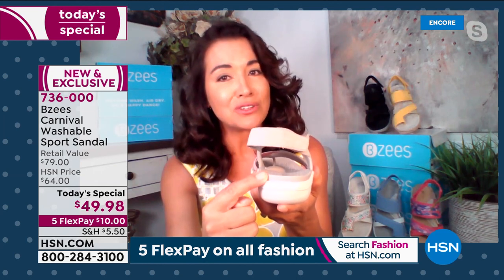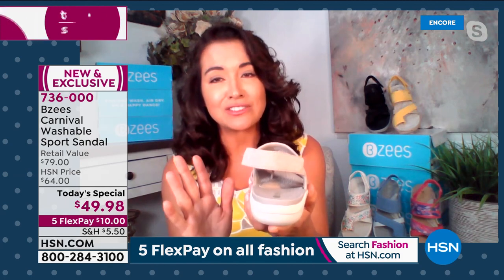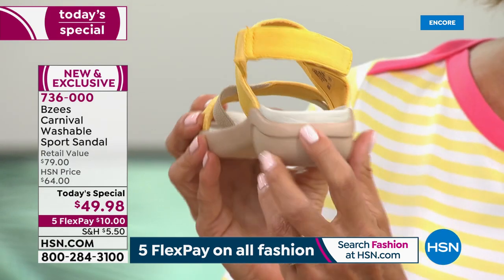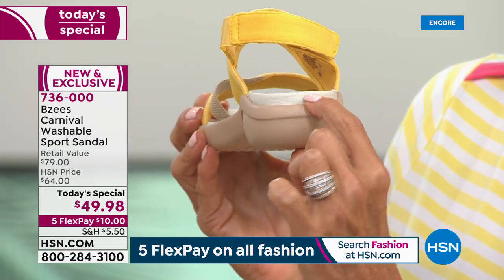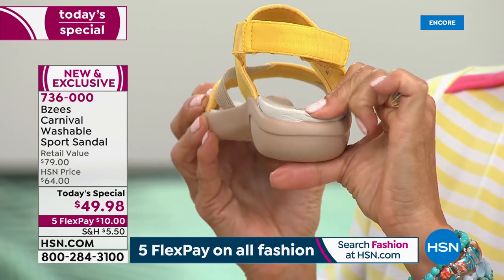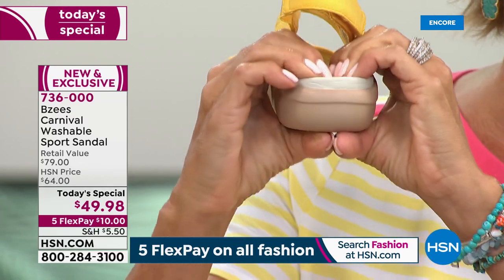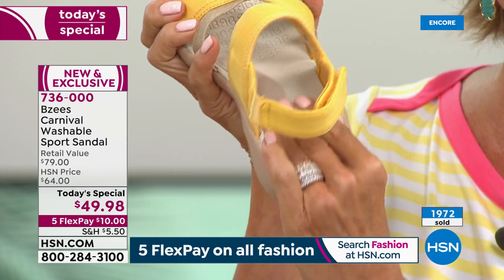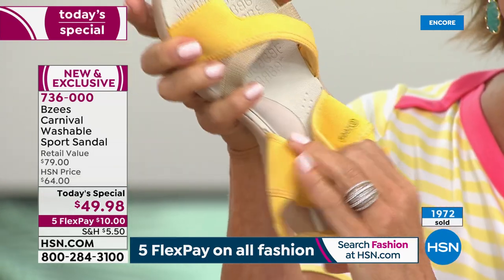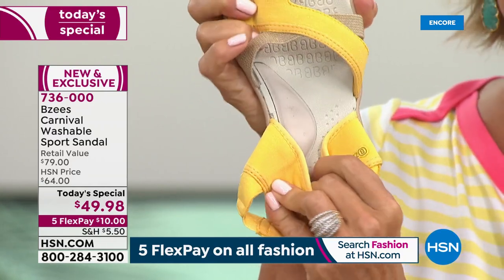Look how thick the footbed is — you're going to have that wonderful 'ooh la la.' If you're trying us for the first time, this is what's really going to make you fall in love. Look at that — it all squishes, but it's not too squishy. It still gives you structure and support, but it feels like you can just fall into this comfort. Look at that arch support — incredible.